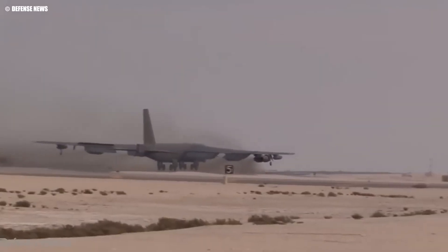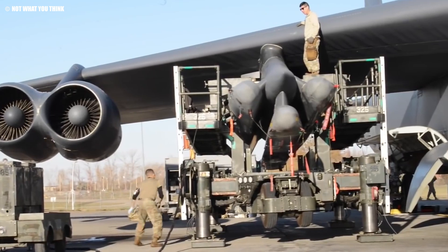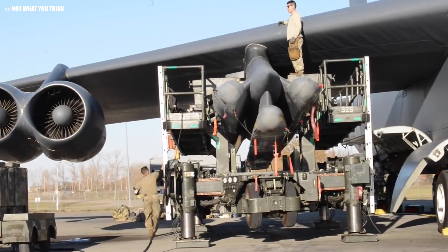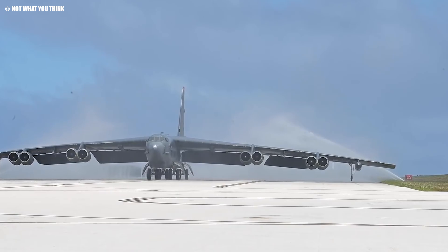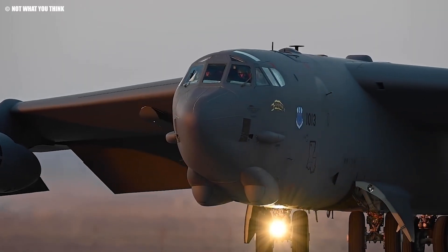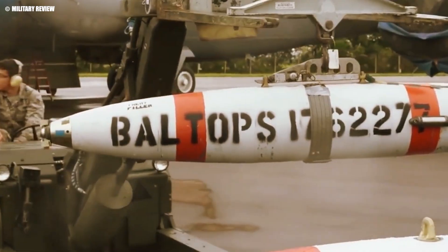Beyond just an engine swap, this re-engineering effort is part of a broader modernization program that includes upgrading the B-52's electrical systems, engine pods, and cockpit displays. Together, these enhancements ensure that the B-52 will not only survive, but thrive in the increasingly complex battlespace of the 21st century.